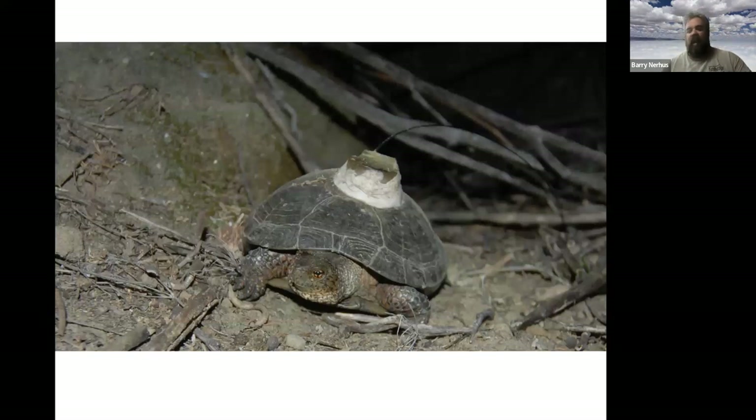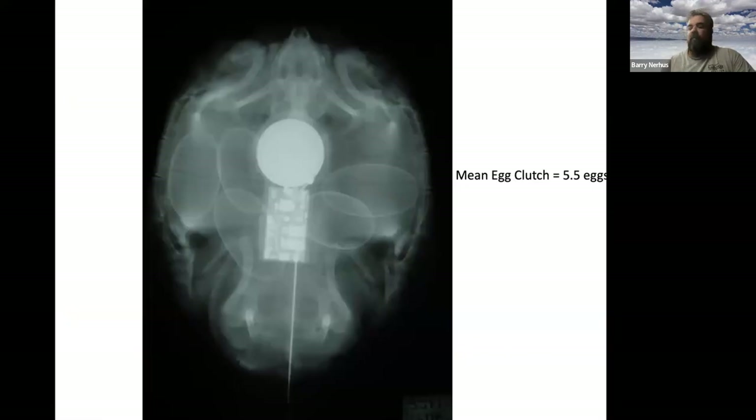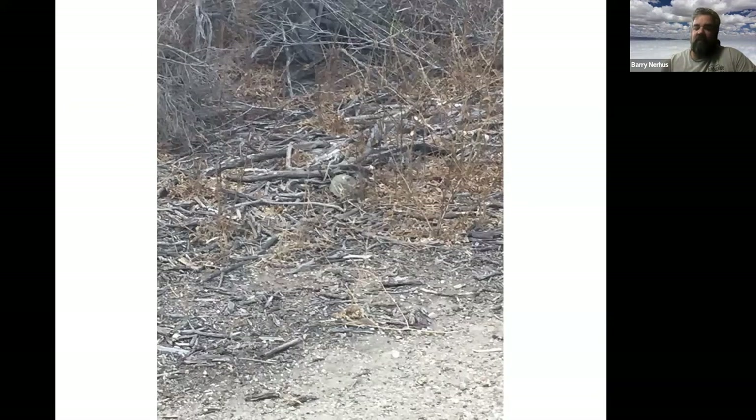I put radio transmitters on turtles to find nesting habitat at the UCI marsh — attached with nail acrylic. These transmitters kept me up at four or five in the morning trying to find nests. I found over 20 nests at this site with a mean clutch size of five to six eggs. Here's an X-ray of a female showing the eggs — one, two, three, four, five — they're just stuffed in the entire body cavity, and the number likely depends on the size of the turtle.